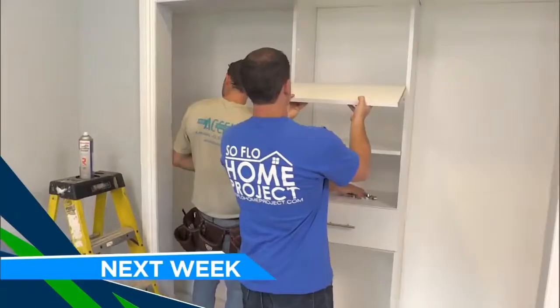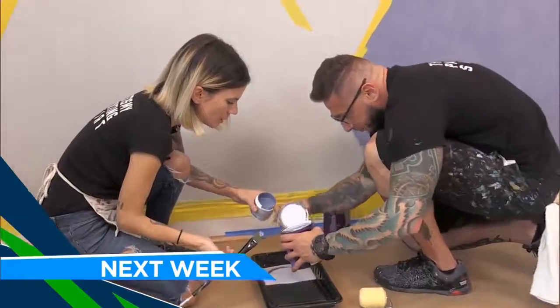Next week on SoFlo Home Project, we bring many experts together to create a one-of-a-kind nursery for anxious, soon-to-be parents.